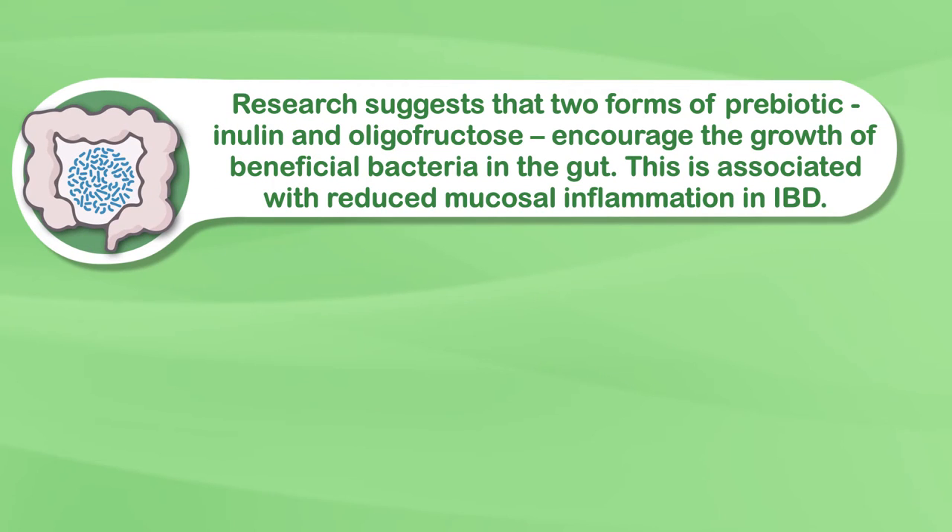That brings us to prebiotics, which are a type of fiber that feed your gut bacteria. Research suggests that two forms of prebiotic — inulin and oligofructose — encourage the growth of beneficial bacteria in the gut, namely lactobacilli and bifidobacteria. This is associated with reduced mucosal inflammation in IBD, at least in animal studies.